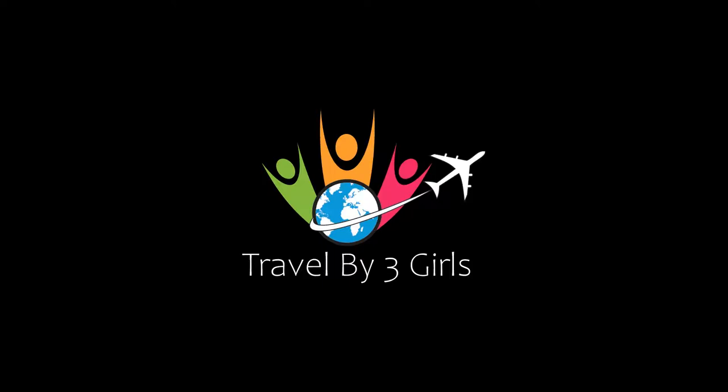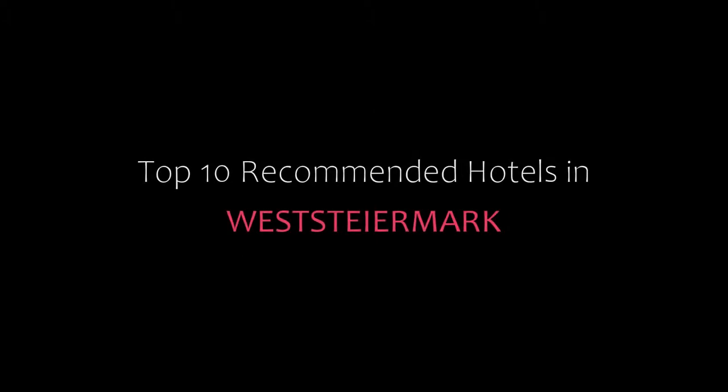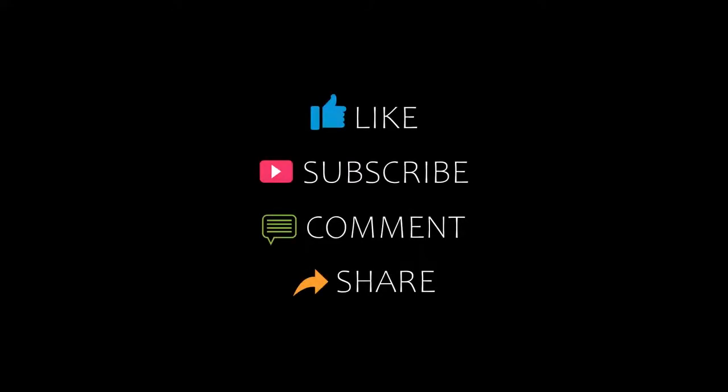Hello friends, welcome back to my channel. You are watching the top 10 hotels. Please subscribe to my channel and don't forget to like and comment. Let's start the video.